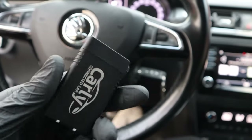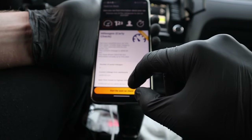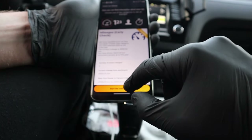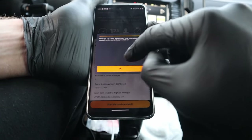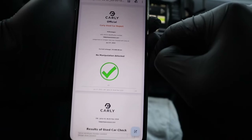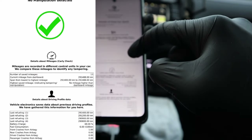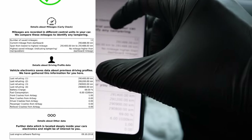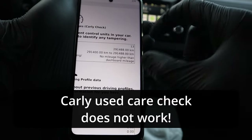Now we can try Carly. I was skeptical about this adapter because it cannot read live data, but it says it can do a used car check, so let's try it. I connected the app and selected 'used car check.' When I open the report, it says there wasn't any rollback on the vehicle and the mileage is genuine — 290,000 kilometers. So don't trust Carly with their used car check — it doesn't work.